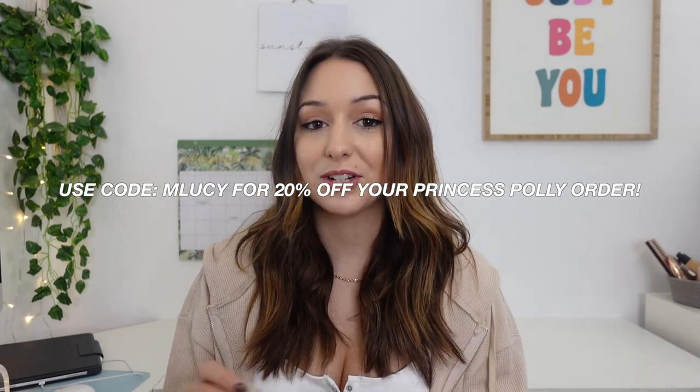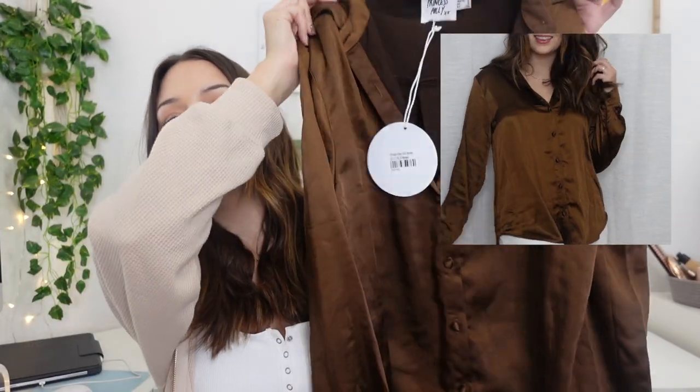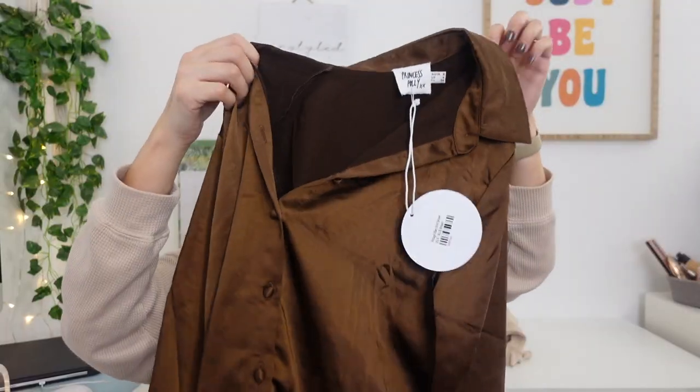Everything I talk about will be linked in the description, and I have a discount code — it's MLUCY and you'll get 20% off site wide. This next top literally screams fall in every way possible. It is a really pretty satin brown color and it's a button-up — definitely needs to be steamed, it's a little wrinkly — but it's the cutest thing. I could see myself wearing it unbuttoned as a layering piece, or all buttoned up with black pants or even white pants.